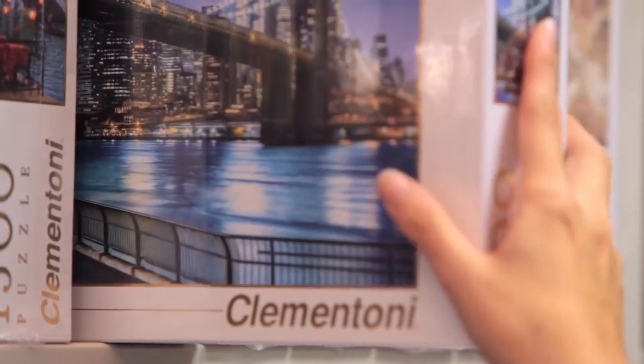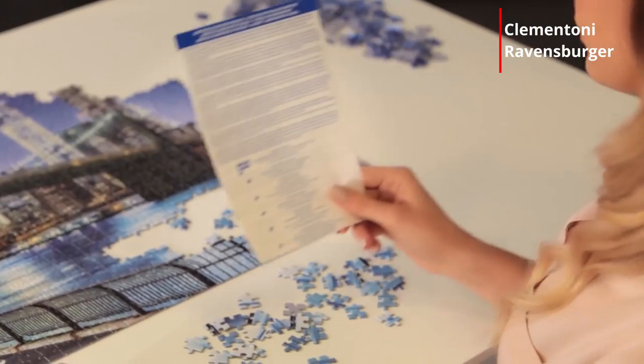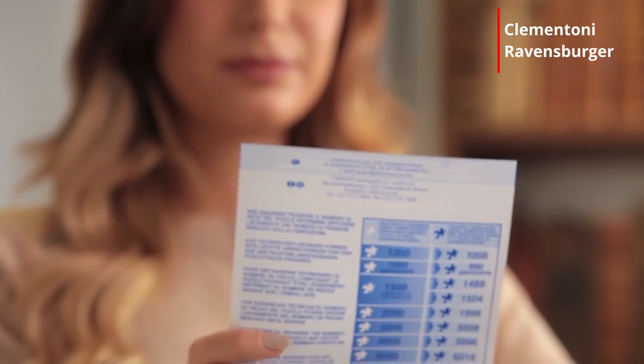Customers get a variety of puzzles to choose from, and each puzzle box comes with an instruction manual.